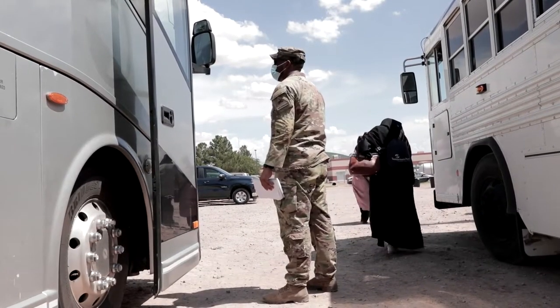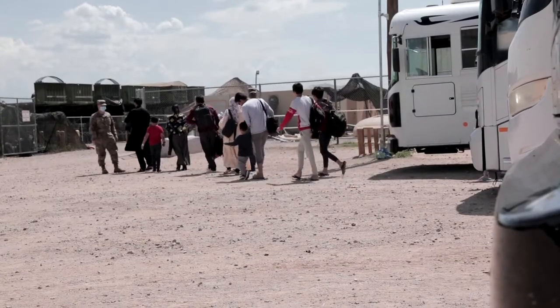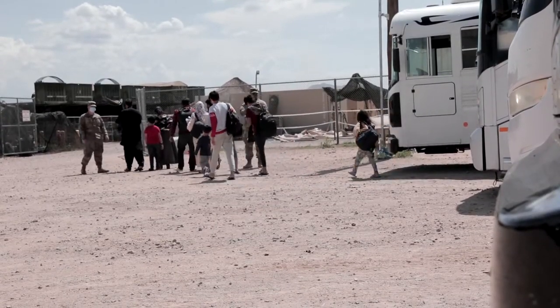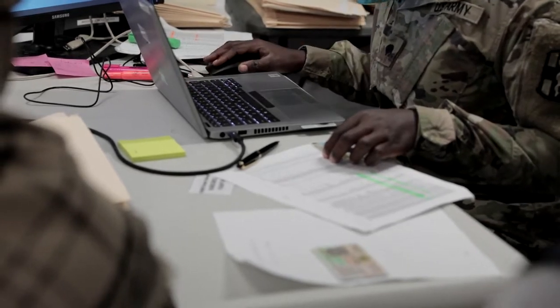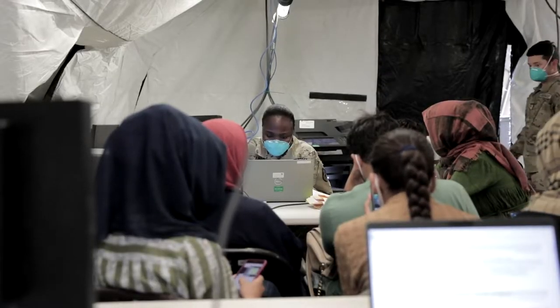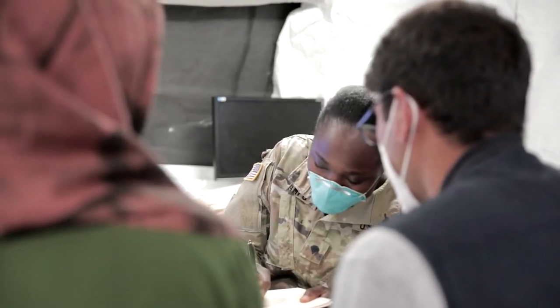The current process begins when our Afghan guests arrive. They are welcomed, and linguists provide them an introduction of what they have to go through. The first step is they enter through our patient administration tent, where they complete a form.